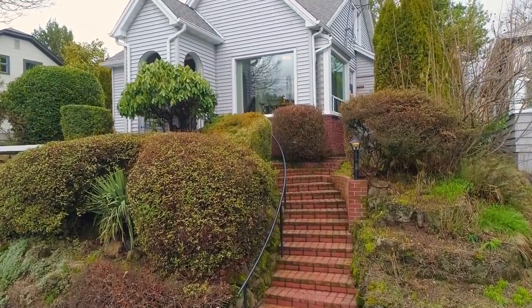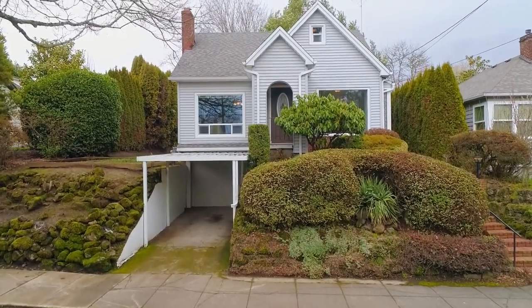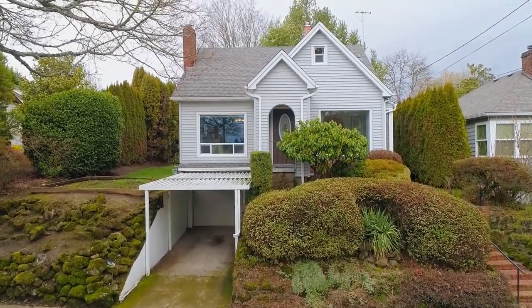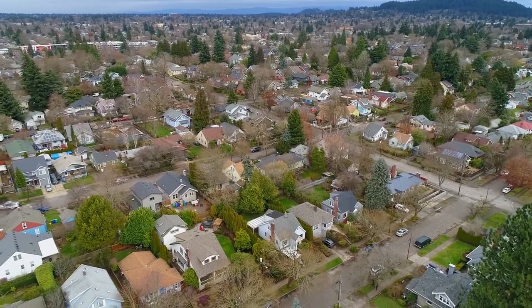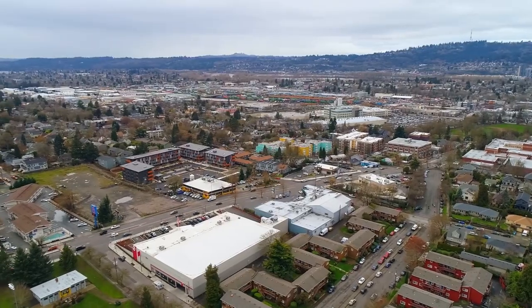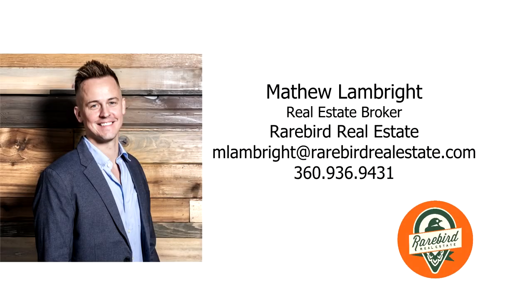It's a beautifully cared for home in a great location where you can experience the character and modern style of this exceptional home. This is just a preview — there's so much more for you to see. For more information or your own personal tour, please contact Matthew Lambright with Rare Bird Real Estate.